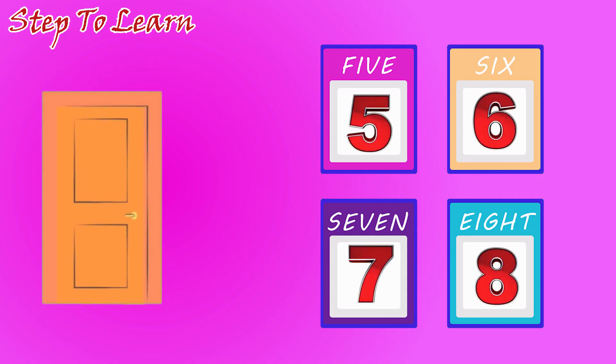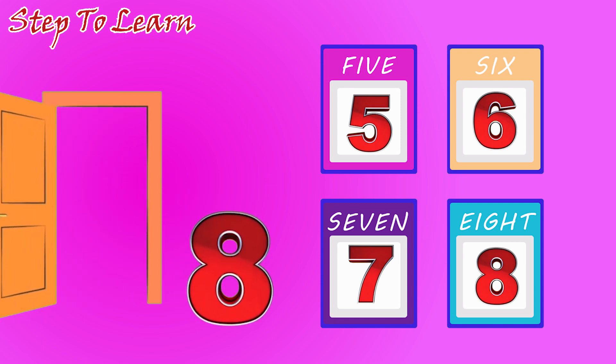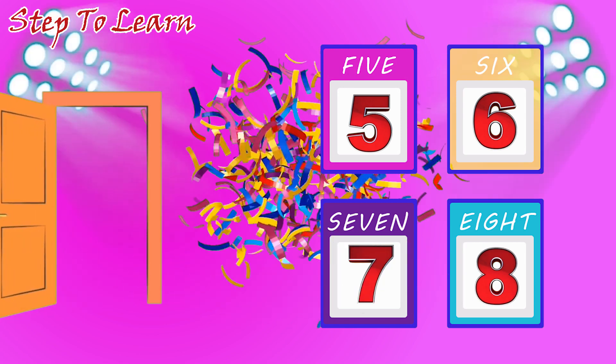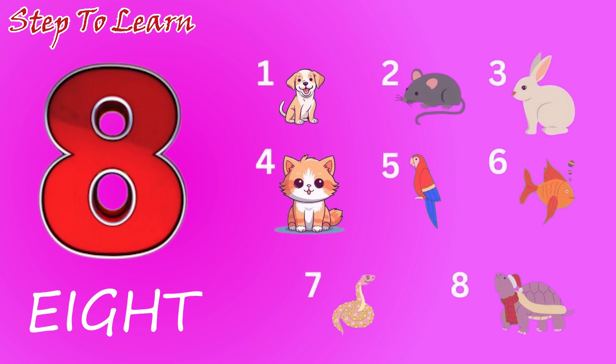Let's see which number comes. Number eight. This is the number eight. Number eight. Let's count. One, two, three, four, five, six, seven, eight. Eight pets.